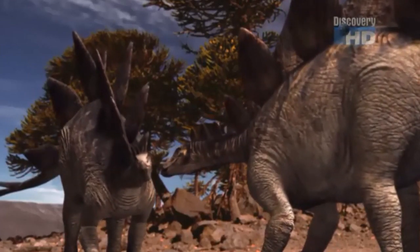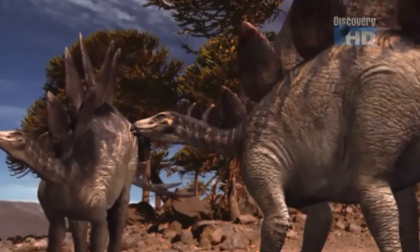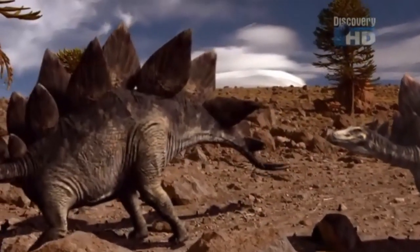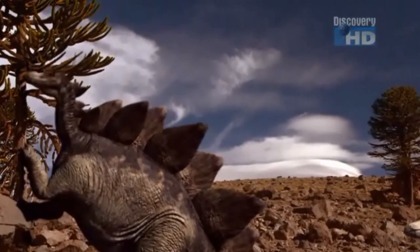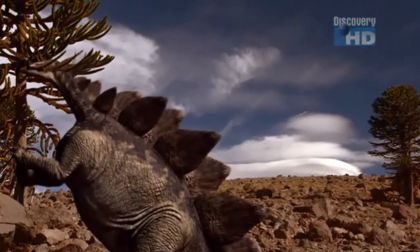Stegosaurus is an herbivore, which means it only eats plants. It would graze on ferns and eat leaves from trees. The only way to reach those leaves is by using its back legs to lift its body and use its front legs to stand on a tree.